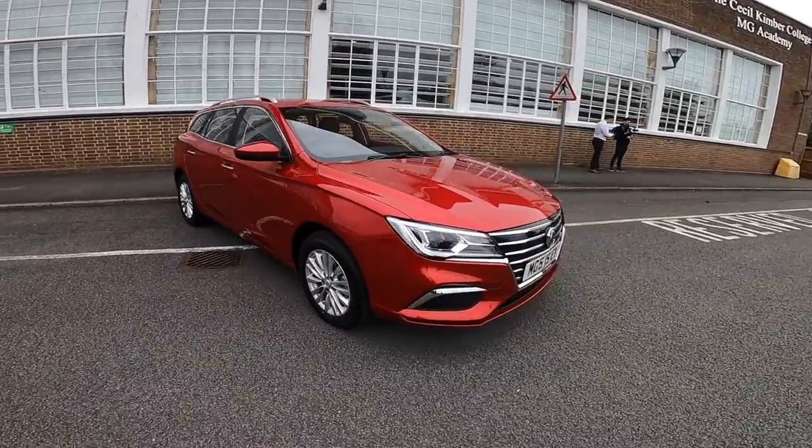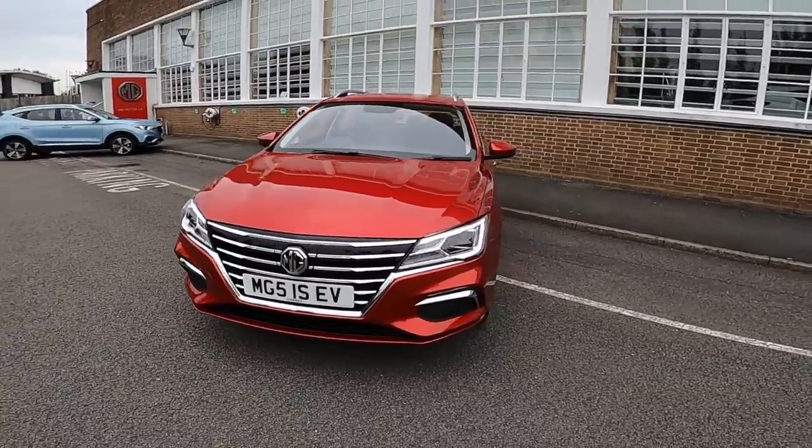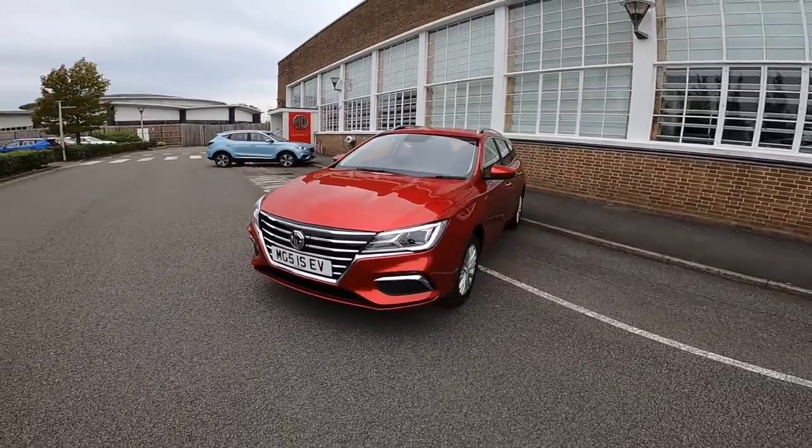One point that's been raised is the size of the front grille, but in all honesty with the number plate across it, it's broken up nicely and the styling as a whole seems pretty good.